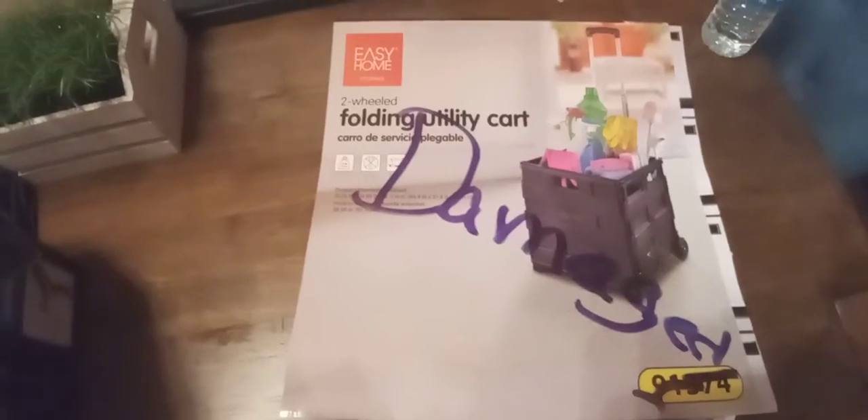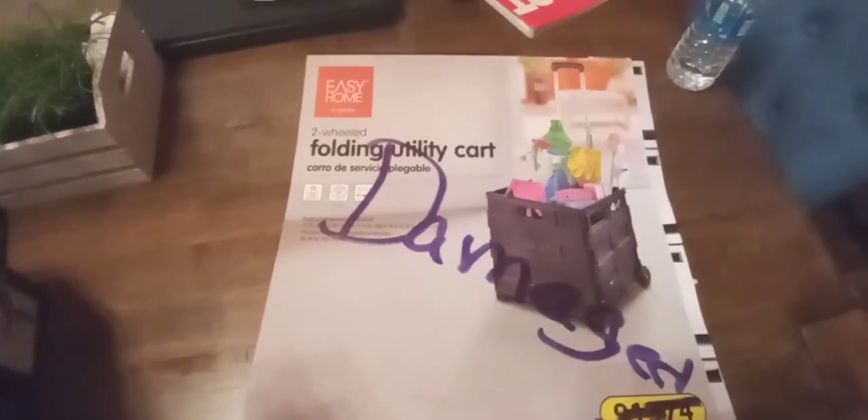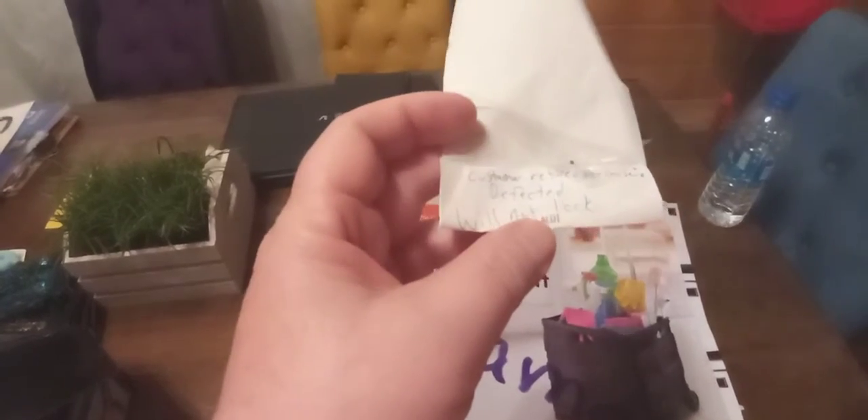Hey, it's Rhonda. We just got back. I found this in the Aldi dumpster and it said it was damaged. It says a two-wheeled folding utility cart. And on here on the receipt it says customer return because it's defective because it won't lock.